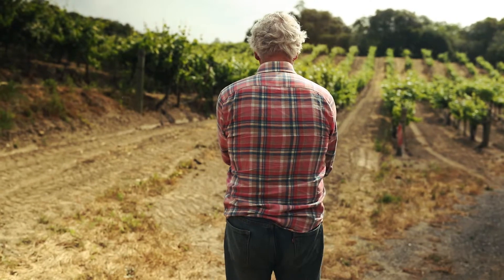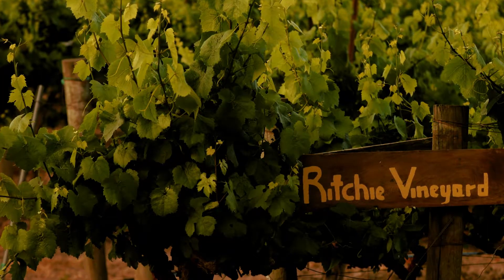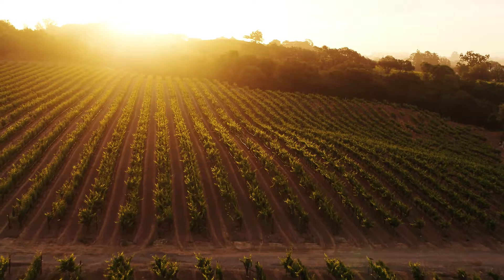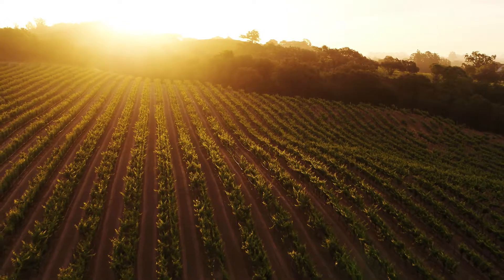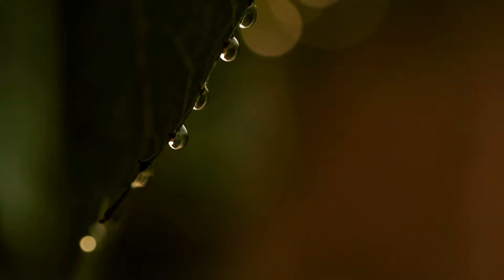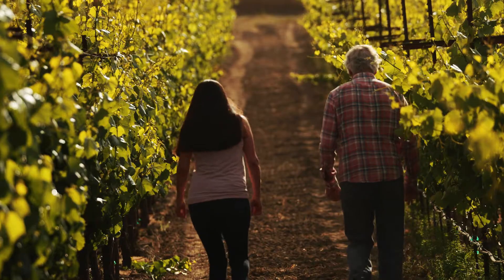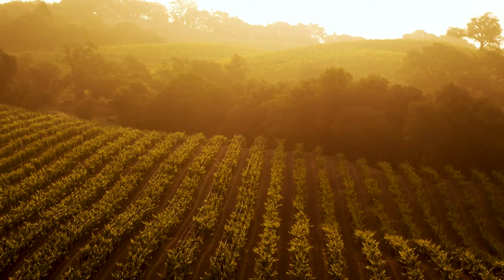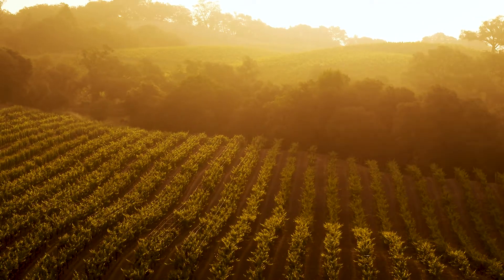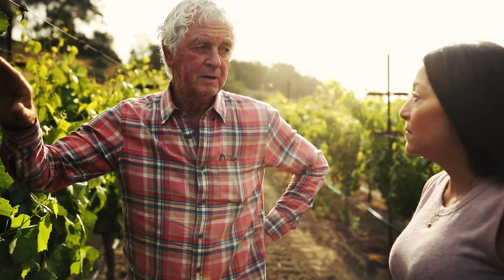I grew up in Detroit, Michigan, which is a long way from Sonoma County. But being able to work with vines is extremely gratifying. Seeing things grow and seeing the grapes go into a nice bottle of wine makes it all worthwhile. My name's Kent Ritchie. I farm grapes in Sonoma County, and I hope you enjoy our wine.